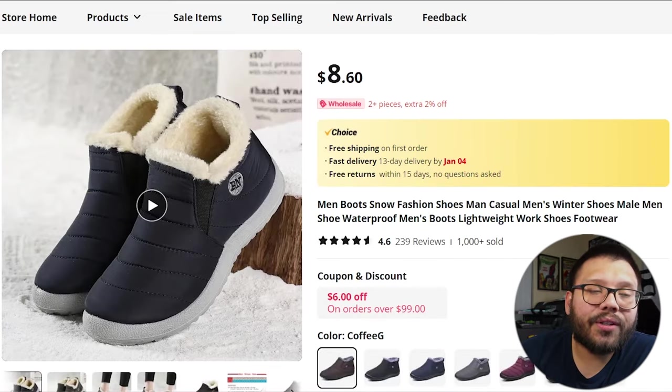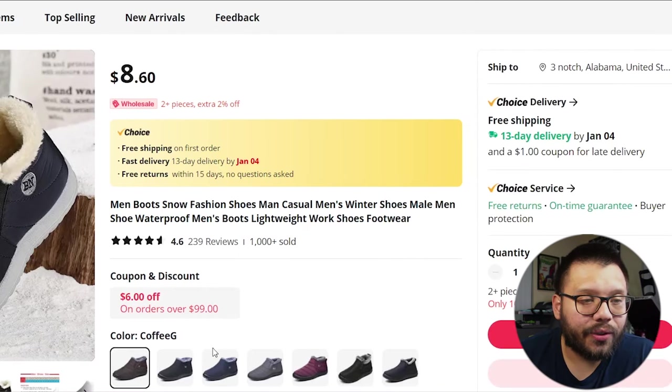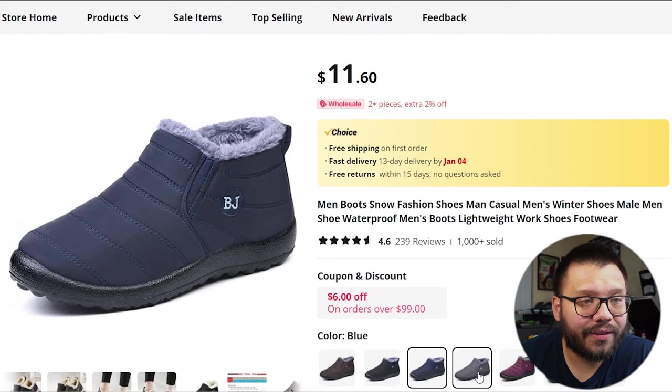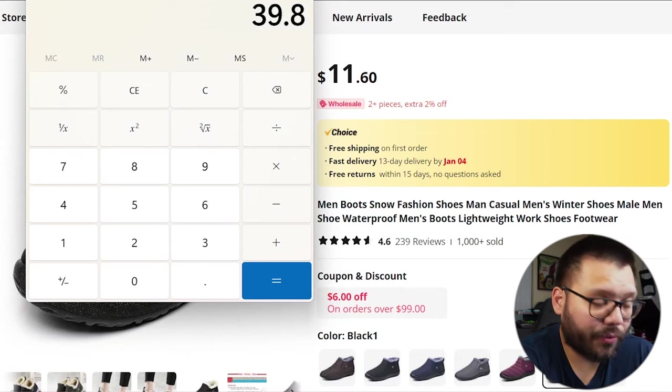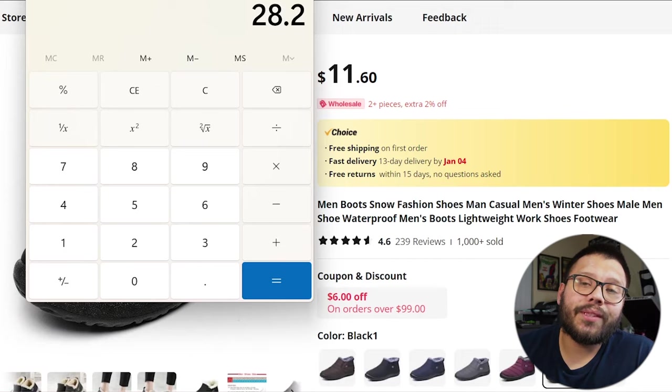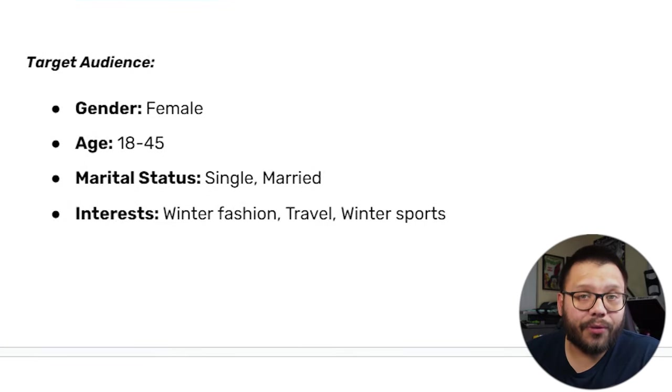Now let's take a look at the supplier. One thing to note is that the ad we showed isn't necessarily the exact same shoe, but they are very, very similar. Don't always go for selling the exact same item as everyone else — see if you can differentiate and find variations that are a bit more unique to help you stand out. These are running for $8.60 with free shipping, but generally around $11.60. So subtracting $11.60 from $39.80 gives us a profit potential of $28.20. Targeting women between the ages of 18 and 45 with interests in winter fashion, travel, and winter sports.